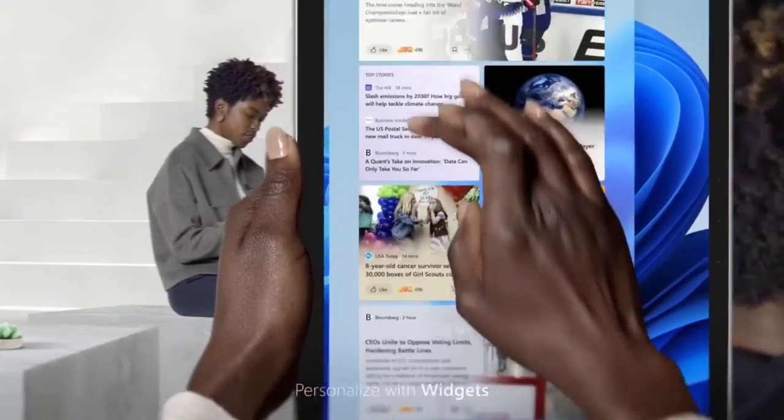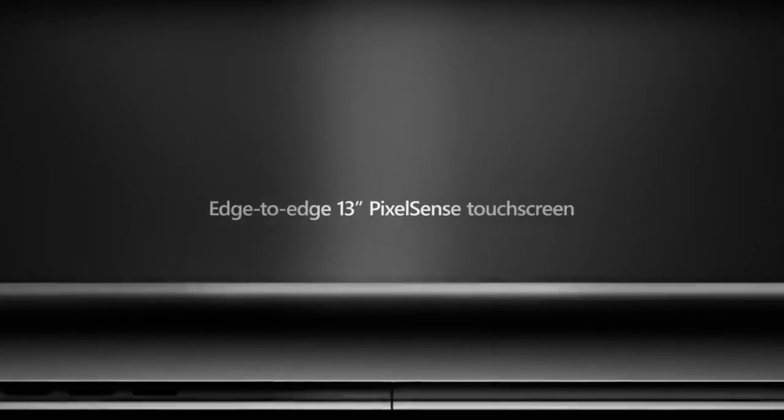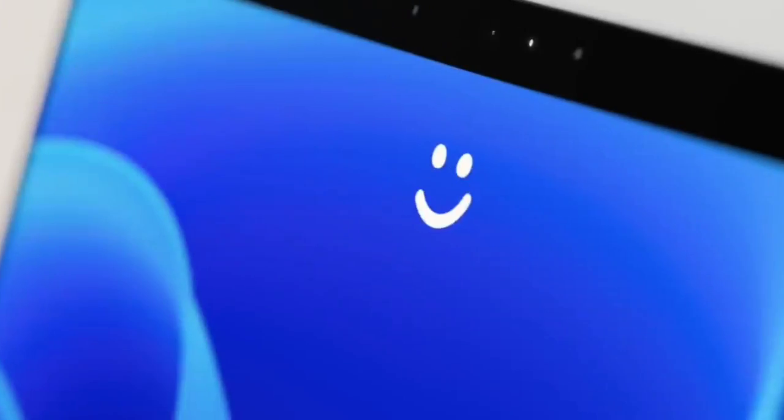This is the top 6 best business laptops in 2024. Please make sure to subscribe to our channel for this kind of information. Thanks for watching!